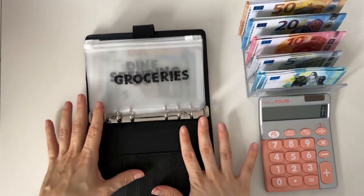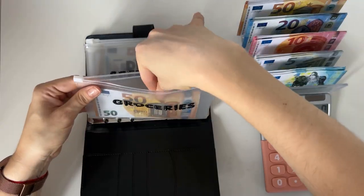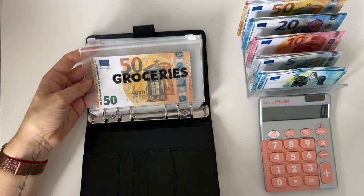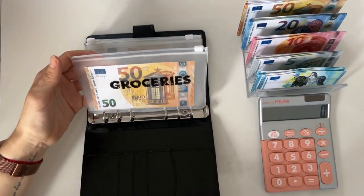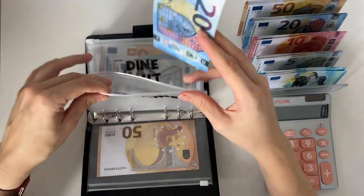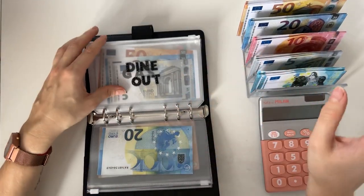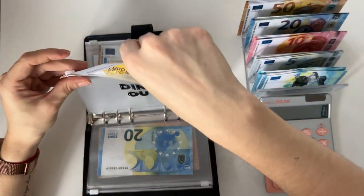Let's start as usual with the black binder. Groceries is going to get a 50 — these are weekly spending envelopes which I usually empty out and start from zero every week. Spending is going to get a 20, I do use this for taxis, coffees, any random spending. And dine out is going to get a 50.